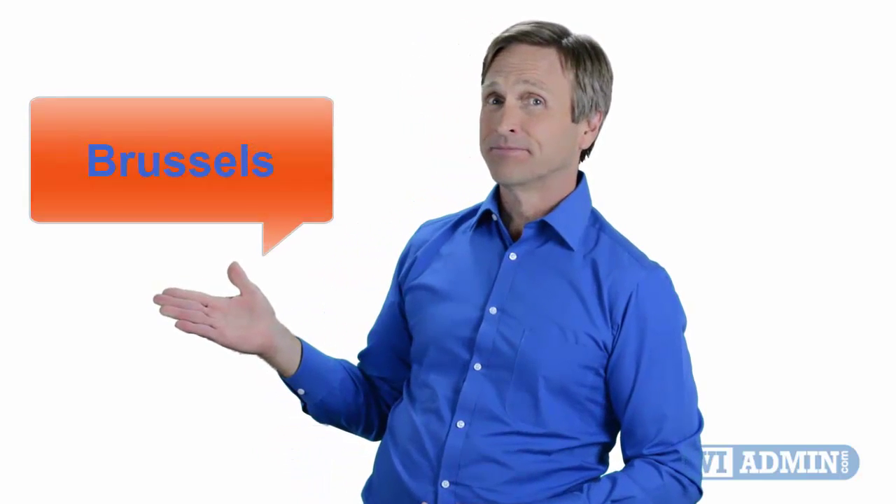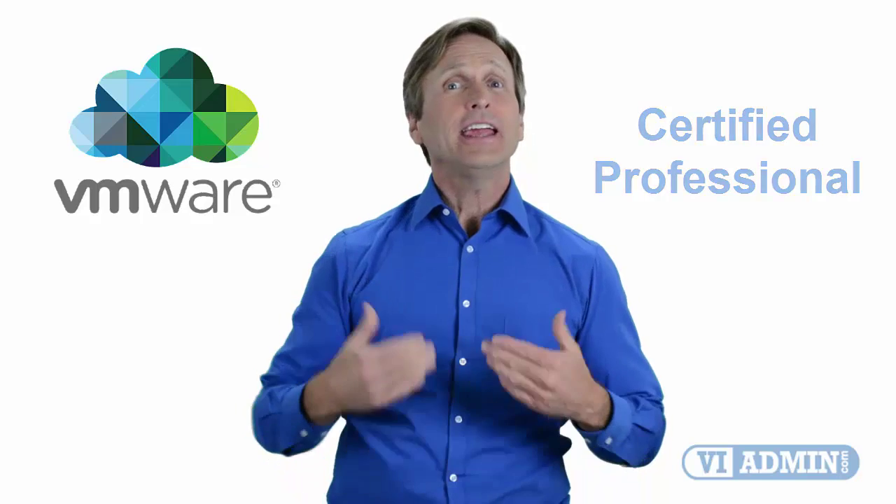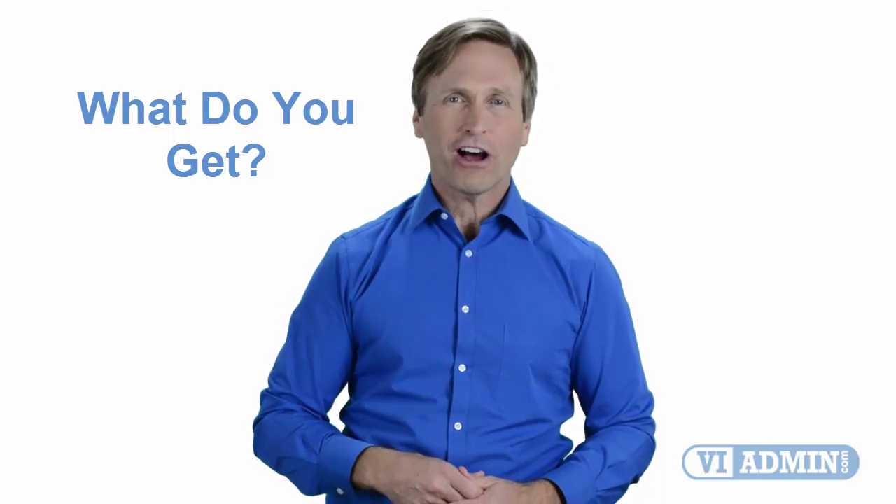Hello everyone and thank you for watching this video. For those of you located in Brussels and looking to become a VMware certified professional, in this video we'll provide you with an overview of what our online classes look like and what are the requirements to become a certified professional. So stay with me and you should be able to clearly understand exactly what you get when you register for one of our online classes. Now let's get started.